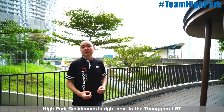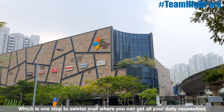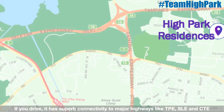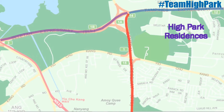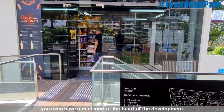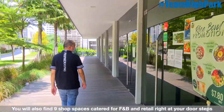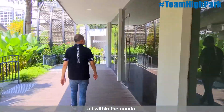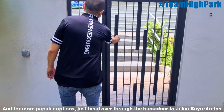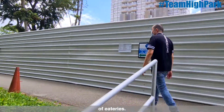High Park Residences is right next to the Thanggam LRT, which is one stop to Seletar Mall where you can get all your daily necessities. If you drive, it has super connectivity to major highways like TPE, SLE, and CTE. For your utmost convenience, there is even a minimart at the heart of the development. You will also find nice shop spaces catered for F&B and retail right at your doorstep, or within the condo. For a more popular option, just head through the back door to the Jalan Kayu strip of eateries.